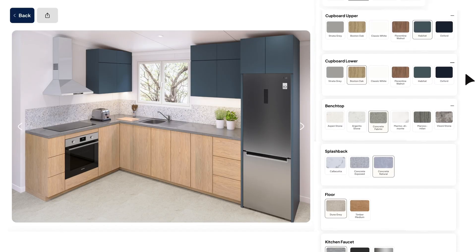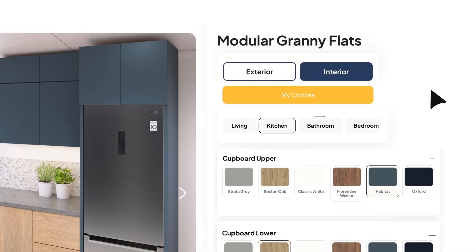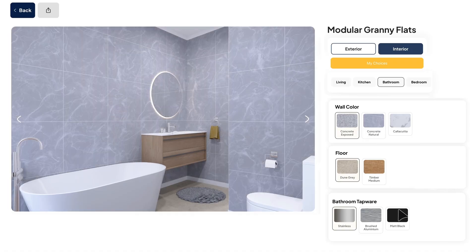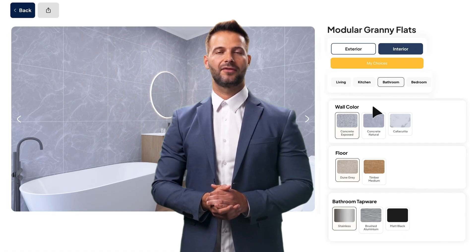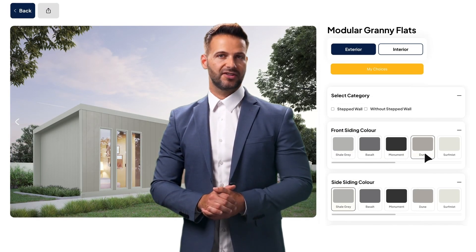Want something bold and modern, or soft and timeless? It's your choice. Even the bathroom is yours to style — adjust the wall colors, select tapware, and fine-tune the finishes until everything feels just right. With every choice you make, the Design Studio responds live, giving you a fully immersive view of your future home inside and out.